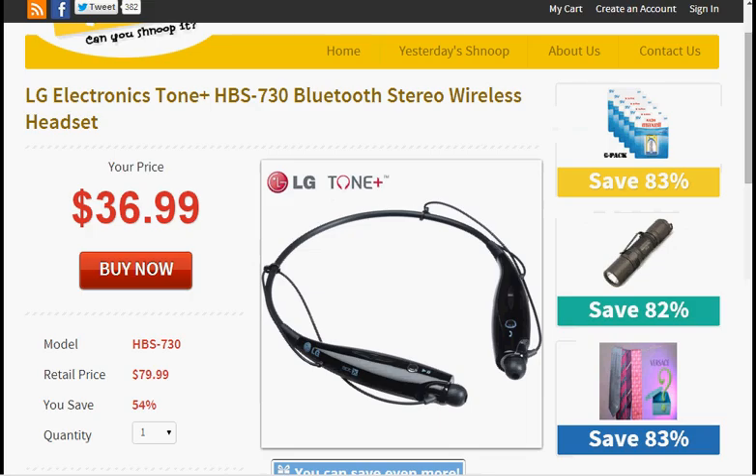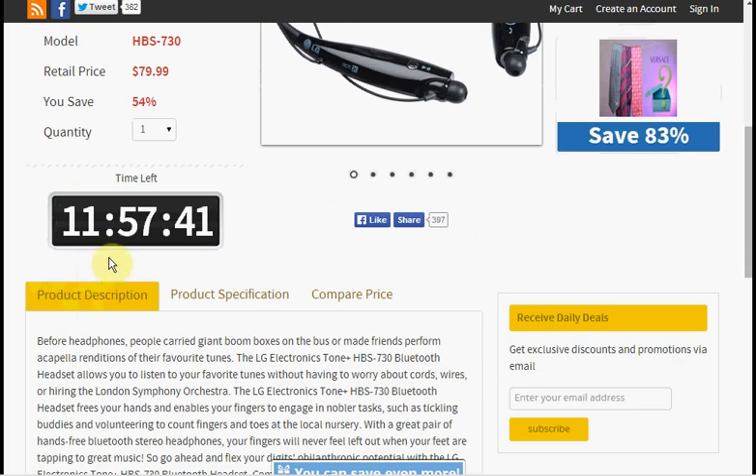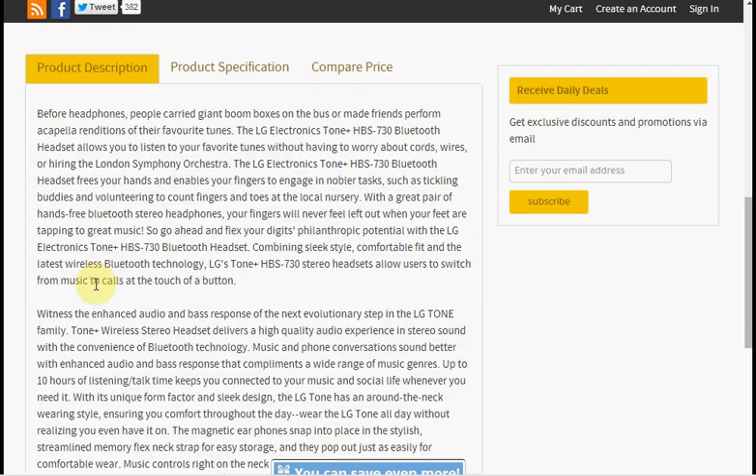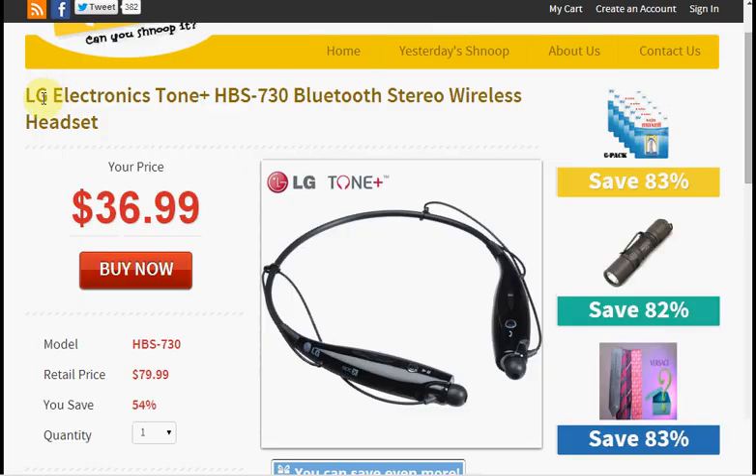Today at Snoop, you can get the LG Electronics Bluetooth Stereo Wireless Headset. It's on sale for $37. I believe this is a refurb — they're offering it for 12 more hours, and it has a one-year warranty. I don't know how you feel about refurbished electronics, but I've had a lot of success with them.